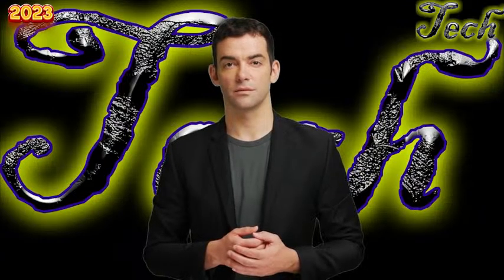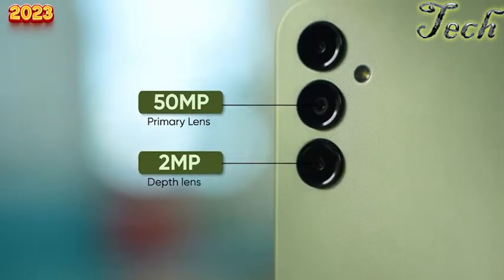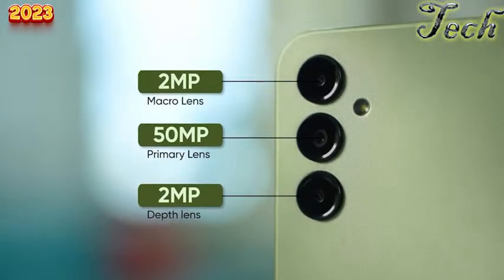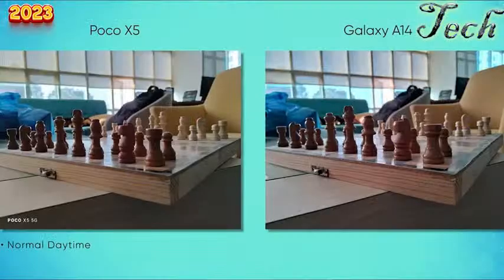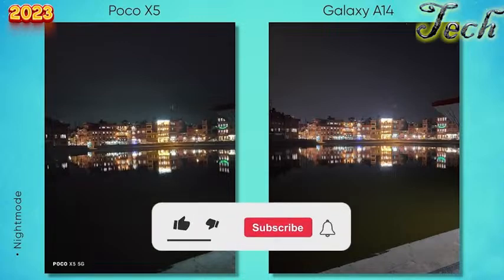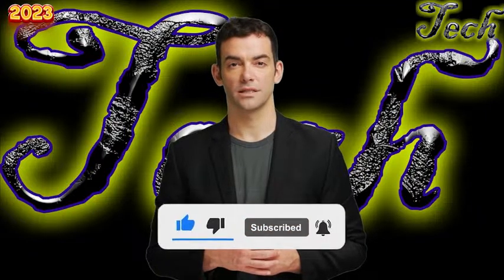The Galaxy A14 5G features a quad-camera setup including a 48MP primary camera, a 5MP ultrawide, a 2MP depth sensor, and a 2MP macro camera. In good lighting conditions, the primary camera captures decent shots with accurate colors and sharp details. However, the camera struggles in low-light situations, with images appearing grainy and lacking detail. The ultrawide and macro cameras are good for experimenting with angles, but quality is average at best.